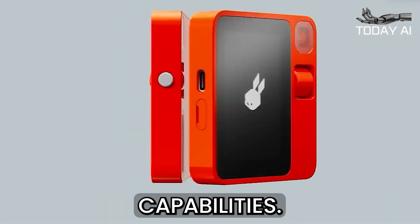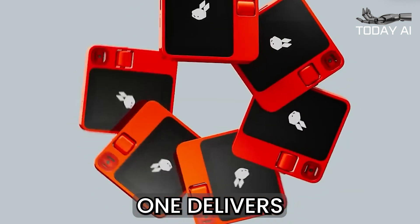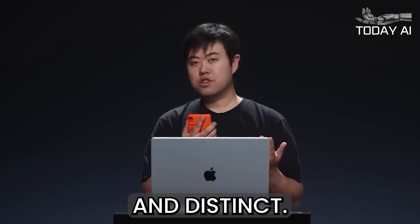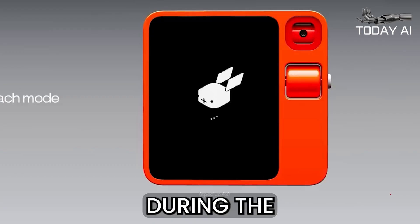Complementing the visual capabilities, the Rabbit R1 delivers exceptional audio quality, ensuring that every sound is crystal clear and distinct.